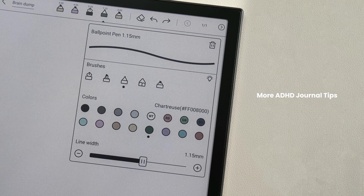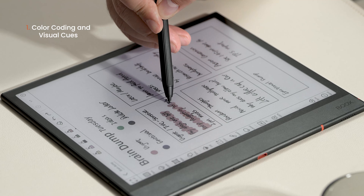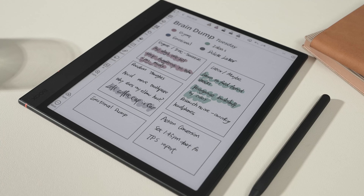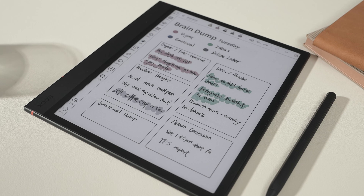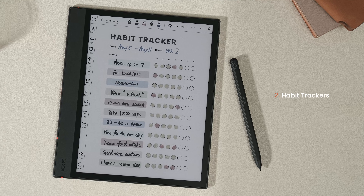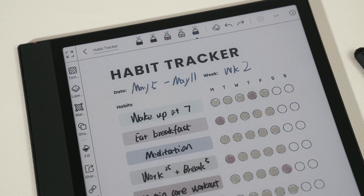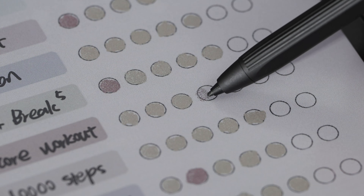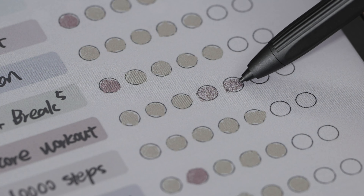Color coding is a great way to keep things organized. By assigning different colors to tasks — like blue for work or red for urgent items — it allows for quick visual identification, which can save time and reduce stress. Habit trackers are helpful for building routines. And for those with ADHD, sticking to habits might be tough, but a simple tracker lets you check off completed habits each day, giving you a visual reminder of your progress.